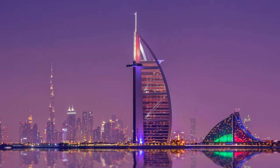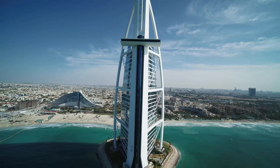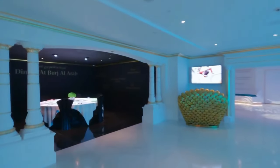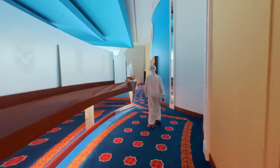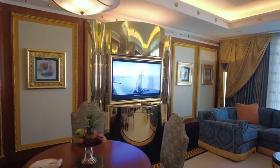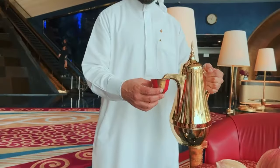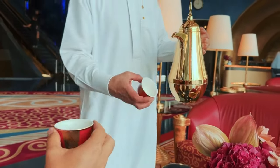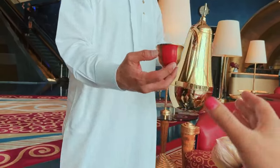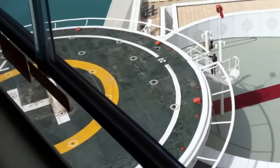Does the Burj Al Arab really have a seven-star rating? While the hotel officially holds a five-star deluxe rating, the world began to unofficially recognize it as the first seven-star hotel due to its extraordinary offerings and service — a concept that originated from a journalist during an early press tour. The lavish interiors, adorned with gold leaf and rare marble, along with its innovative approach to guest service, contribute to this legendary status. From the moment guests arrive, they are greeted with a level of personalization that surpasses expectations, including being escorted by a chauffeur-driven Rolls-Royce or even landing on the hotel's exclusive helipad.